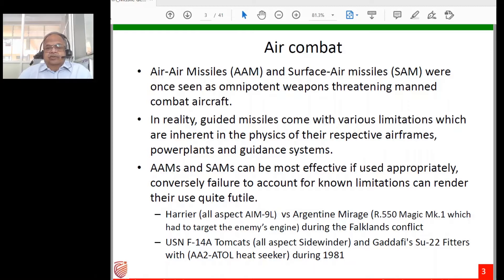Almost exactly the same thing happened in a 1981 conflict between the US Air Force and the Libyan Air Force. US F-14A Tomcats had all-aspect Sidewinder missiles, whereas Gaddafi's Libyan Air Force Su-22 Fitters had AA-2 Atoll heat seekers requiring a tailpipe shot. The F-14s were able to shoot down the Su-22s because of their superior all-aspect missiles.